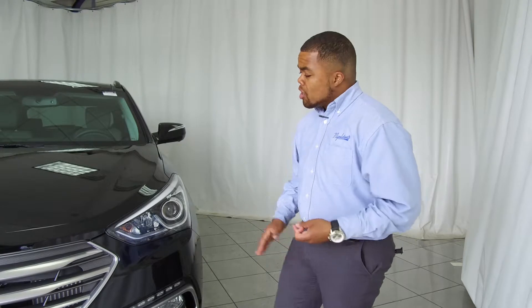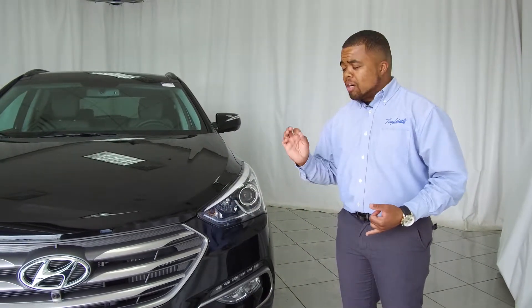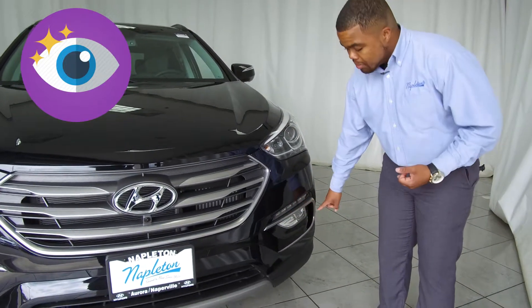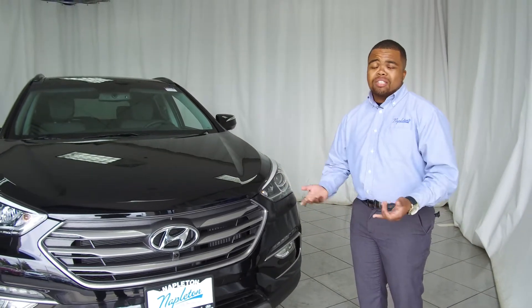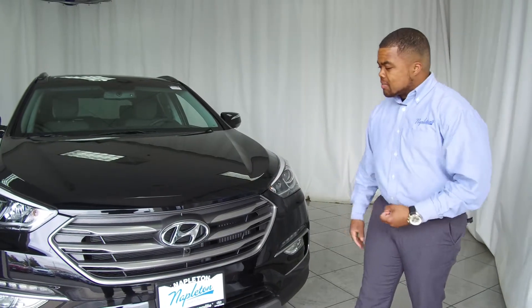A few things Hyundai wanted to keep in mind as far as styling, comfort, and safety would be in these headlights here. They have projector headlights as well as LED accents, not only for styling but for greater visibility on the road. They also give you LED accents across the bottom as well as fog lights for increased visibility in hard driving conditions such as fog and snow storms.